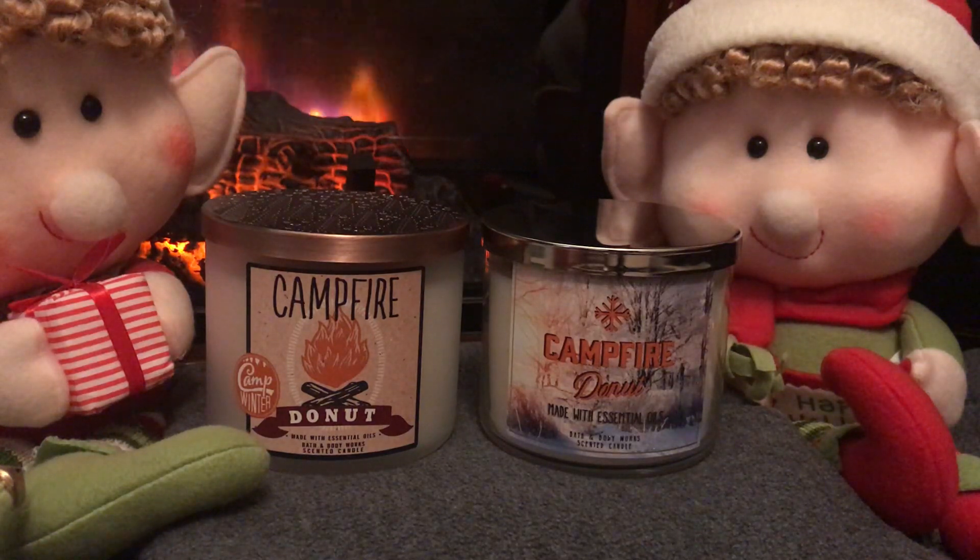It appears that all signs are that Camp Winter is going to be replaced with this collection on the right, because most of the scents in Camp Winter — except for Frozen Lake and Snow Mountain Lodge — have been seen in this new packaging. Campfire Donut, when it was going through testing, was an awesome candle: it threw well, it burned well, and it had a great scent. But once it passed testing and was released in the regular lineup, it performed poorly — the throw was bad and the scent was off.